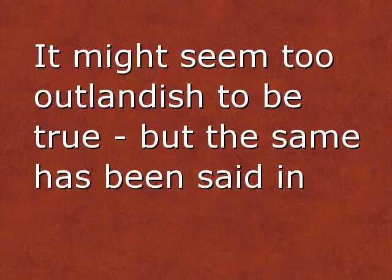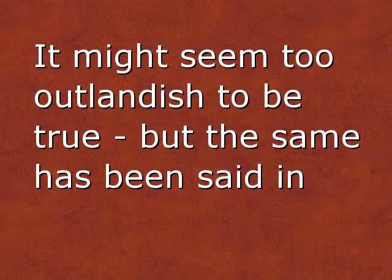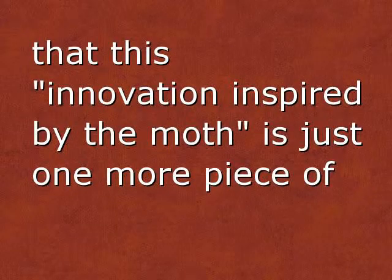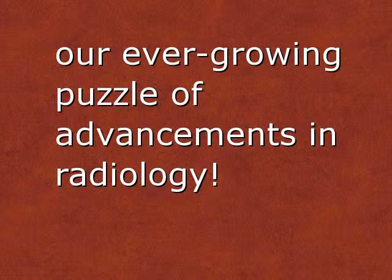It might seem too outlandish to be true, but the same has been said in the past about many medical advancements, and soon we may find that this innovation inspired by the moth is just one more piece of our ever-growing puzzle of advancements in radiology.